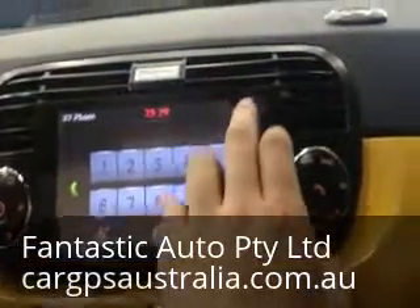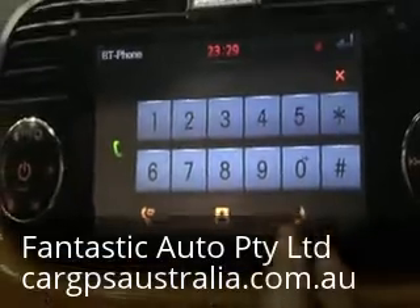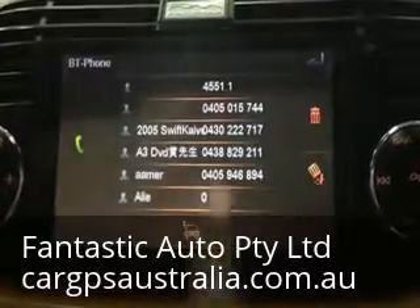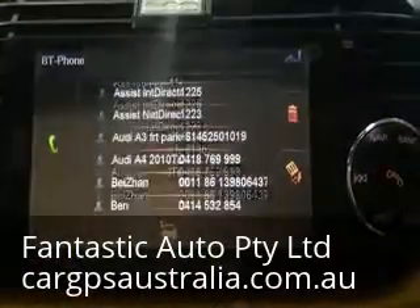This is Bluetooth. It also has Bluetooth streaming, and the phone book function is also available here. You've got every contact in here.